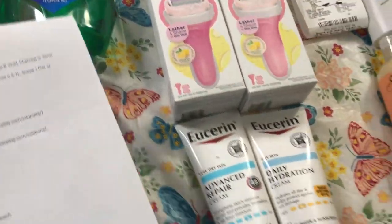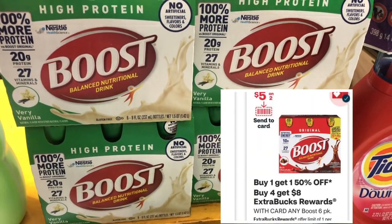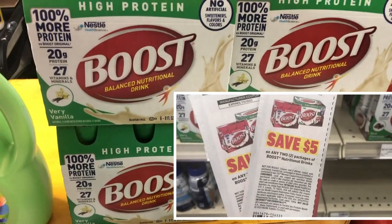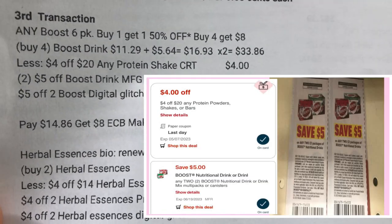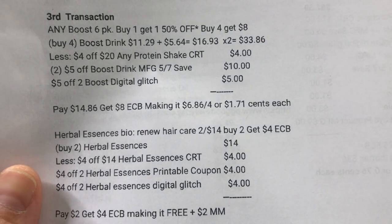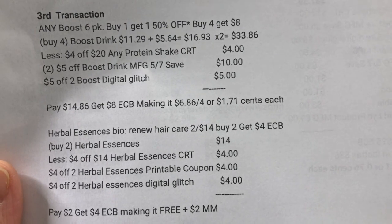In my third transaction I did the Boost drink deal. Boost is buy one get one 50% off, and when you buy four you get an $8 ExtraBucks reward. The cheapest one available is $11.29, and the 50% off is $5.64. I got four in total. The four Boosts are $33.86. I used the $4 off $20 any protein shake CRT, two $5 off Boost manufacturing coupons from Save insert, and a $5 off two Boost digital coupon glitch. I paid $14.86, got $8 ExtraBucks reward — making it $6.86 for four Boosts, or $1.71 each.